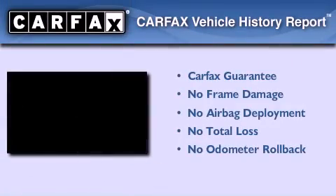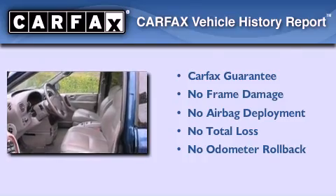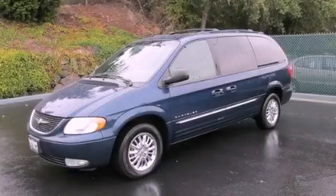Not to mention that this Chrysler qualifies for the Carfax Buy Back Guarantee. Stop by today and test drive this vehicle for yourself.